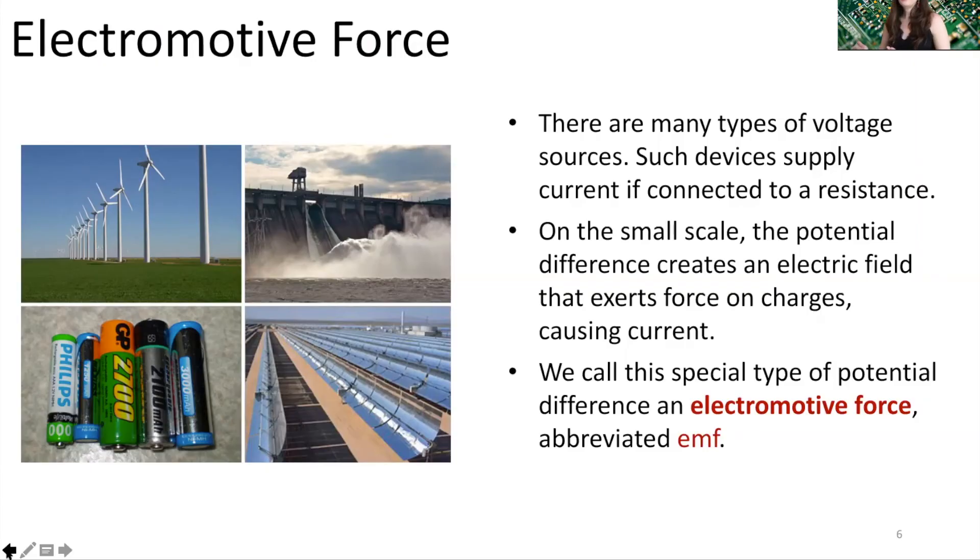Hello, this is Dr. Maria Weber and this is your mini lecture about electromotive force, EMF. There are many types of voltage sources. These devices supply current if connected to a resistance, but on the small scale the potential difference within these devices creates an electric field that exerts forces on charge causing current.